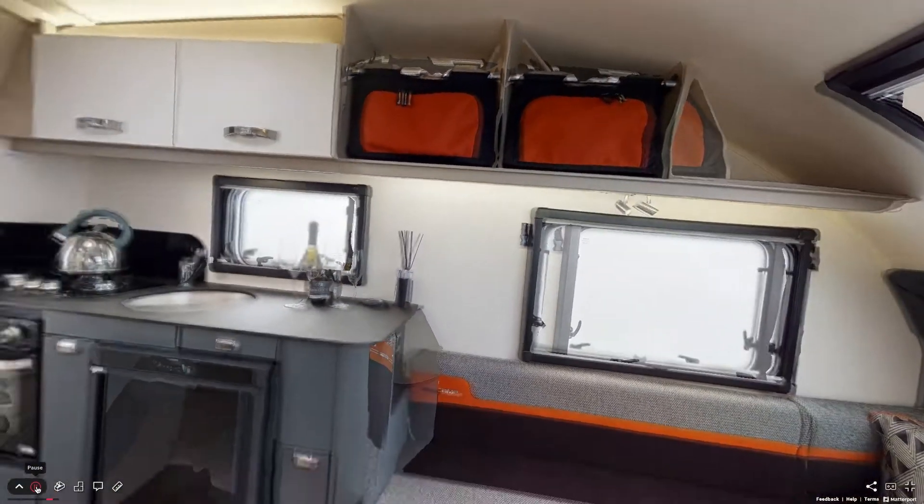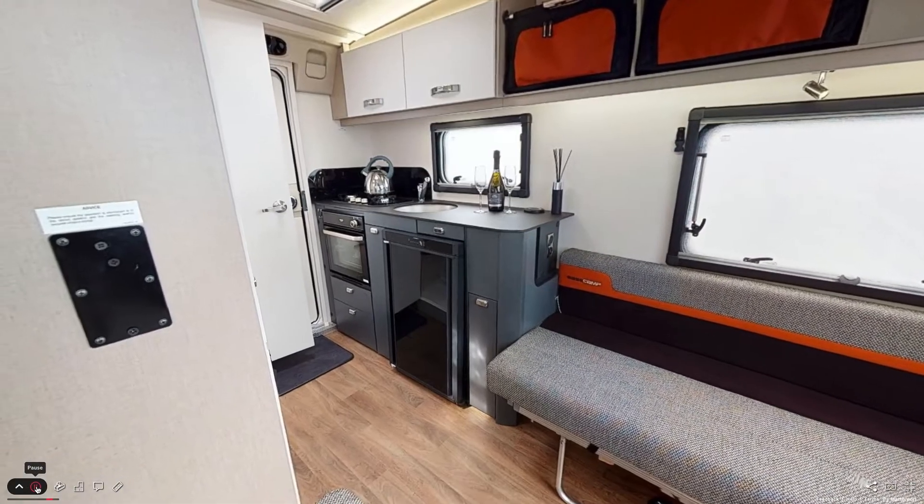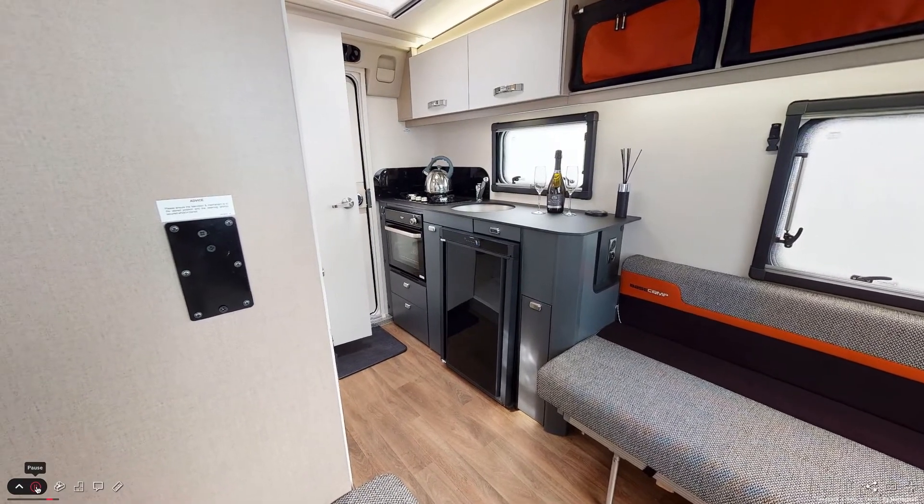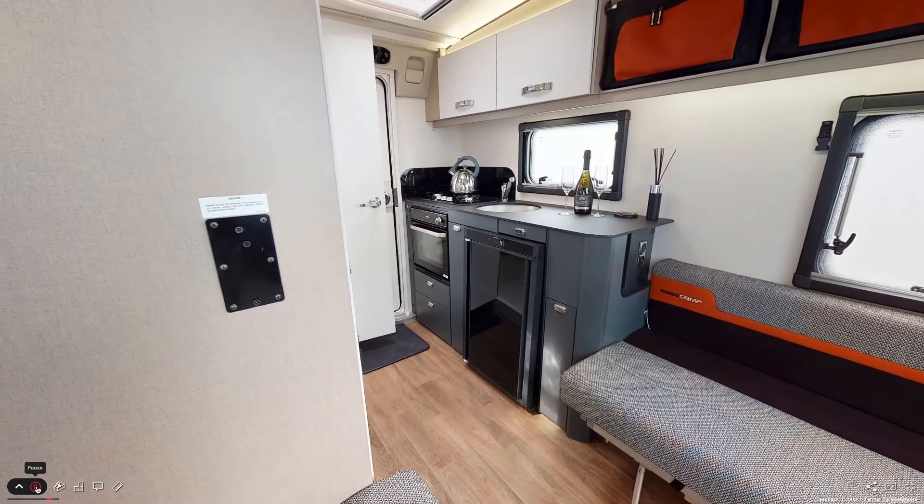The kitchen offers plenty of space for food preparation for your day ahead and also comes with a combined oven and grill, three burner gas hob, and a Dometic Series 10 fridge.